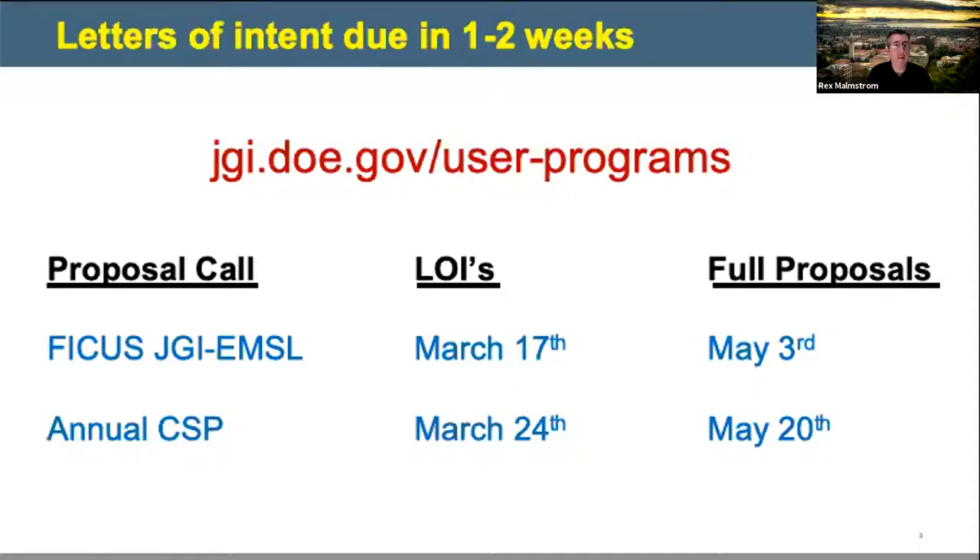The deadlines for submitting letters of intent for two of our proposal calls are approaching quickly. We have the LOI for the JGI-EMSL FICUS call, where in one proposal you can access the capabilities of both JGI and EMSL — the LOI for that is March 17th. The annual CSP call, just working with JGI, has a letter of intent due date of March 24th. These are just letters of intent, about a page long, so get your LOI in to get your foot in the door.